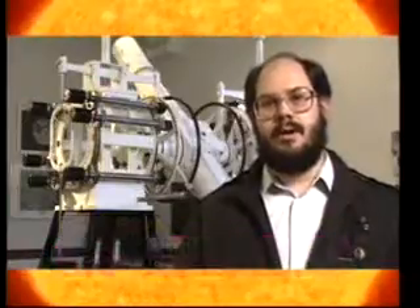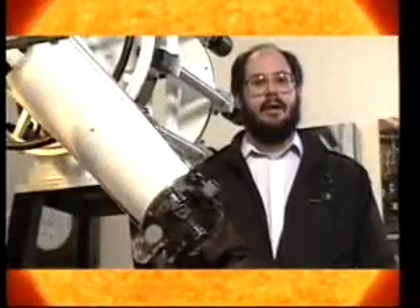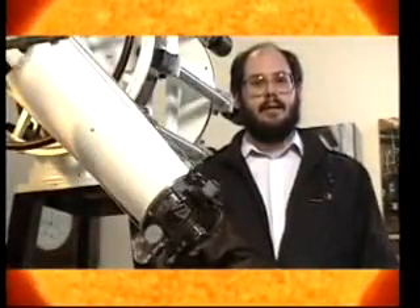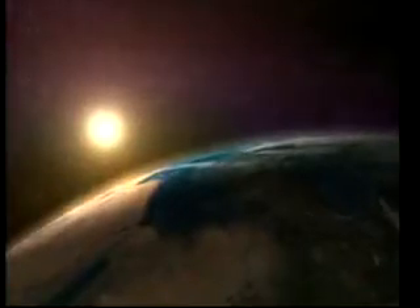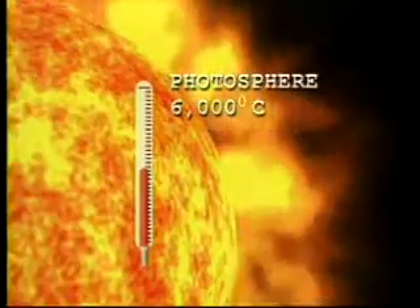The Sun is a fascinating place and a brilliant object to observe. We observe the Sun through telescopes like this one here at the Naval Observatory in Washington, D.C. But satellites help us, too. To get a better understanding of the Sun, let's look at its different parts. The visible surface of the Sun, that which we can actually see with the human eye, is called the photosphere. Temperatures here are around 6,000 degrees Celsius.